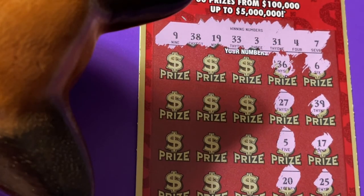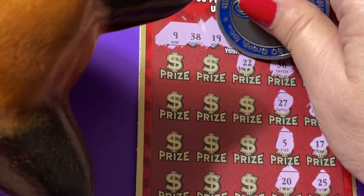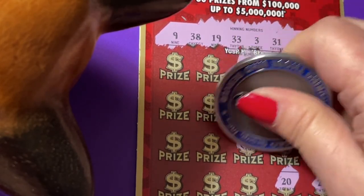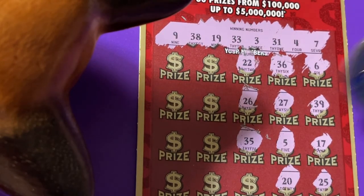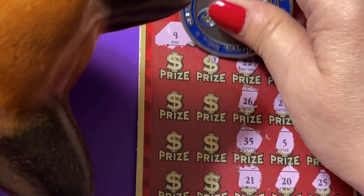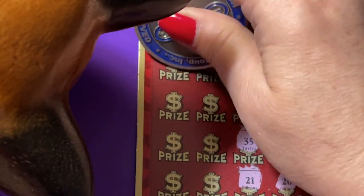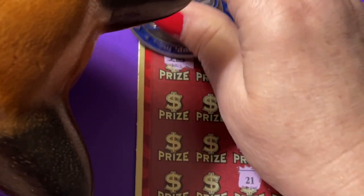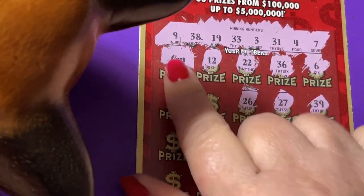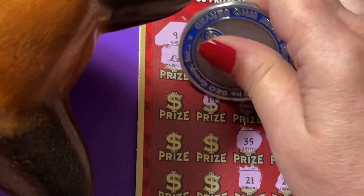Clean it off a little bit so you can see the numbers. We got the luck symbol — look! I like seeing the symbols. All right, what else do we have?